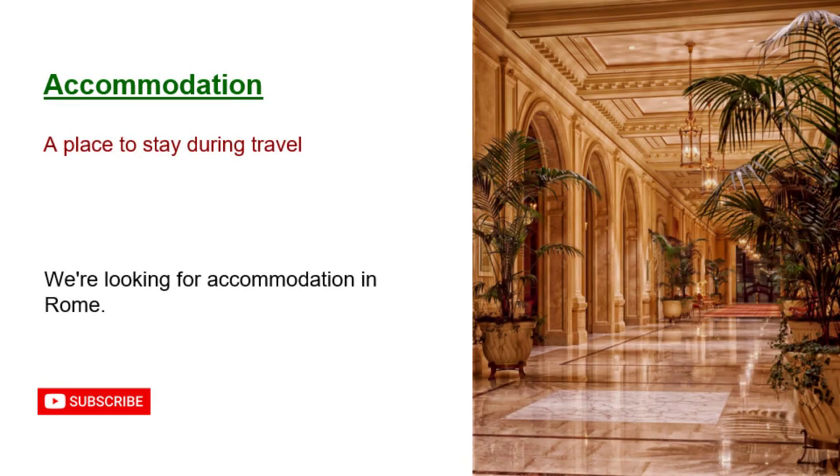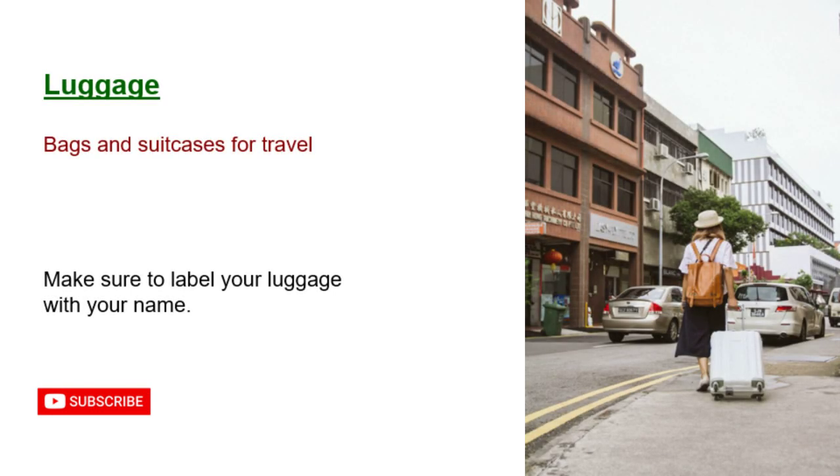Accommodation: a place to stay during travel. We're looking for accommodation in Rome. Luggage: bags and suitcases for travel. Make sure to label your luggage with your name.